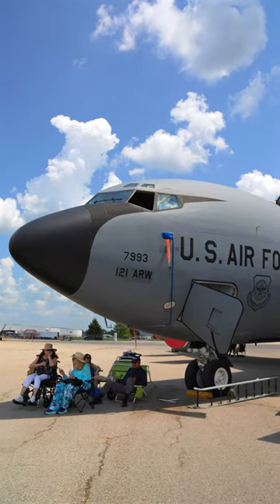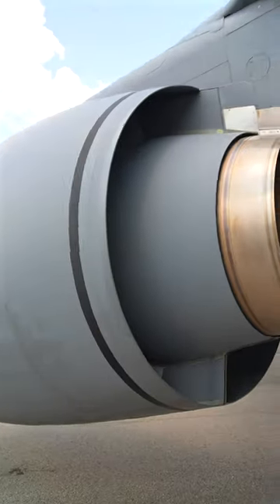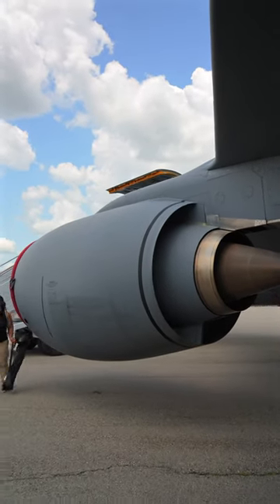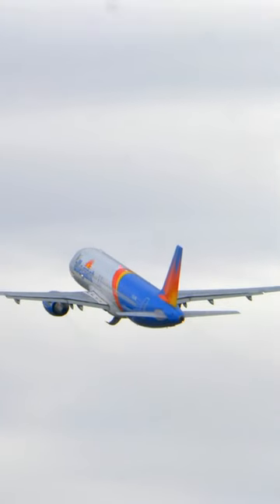Fun facts. The KC-135 Stratotanker has a bit of an odd engine configuration. Back in the 1980s, the US Air Force decided to re-engine their KC-135s with the CFM-56 high-bypass turbofan. This is an earlier iteration of the engine that you'll see on aircraft like the Boeing 737 or Airbus A320.